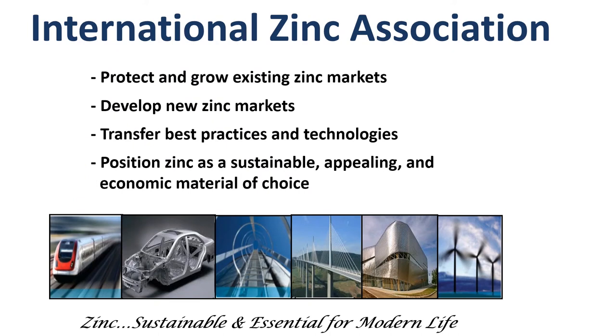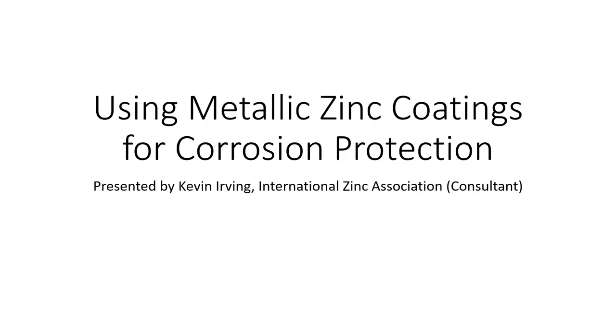My name is Kevin Irving. I'm with the International Zinc Association. The Zinc Association goes around the country and talks about how sustainable zinc is, how it's used, and how it helps in third-world countries. In third-world countries, over 800,000 people a year die from lack of zinc — it's a needed mineral. Today I'm going to be talking about metallic coatings for corrosion protection.